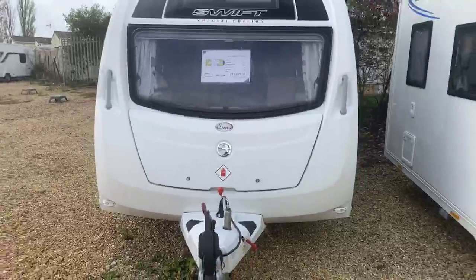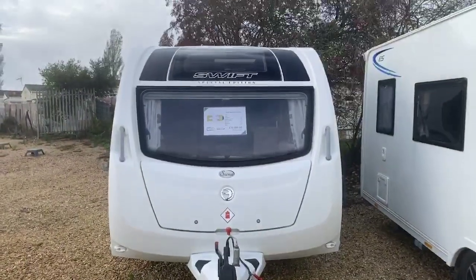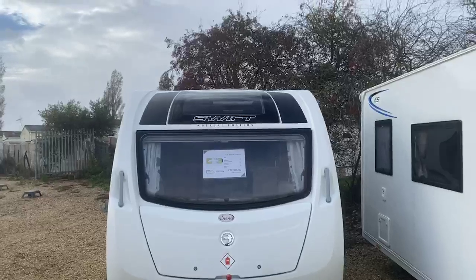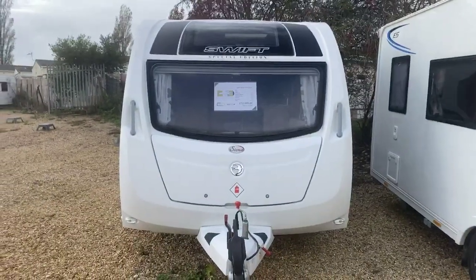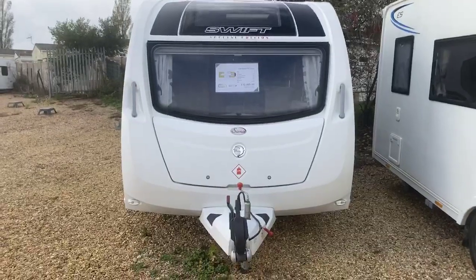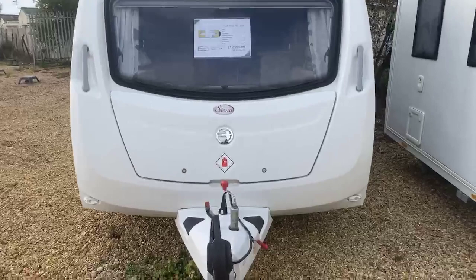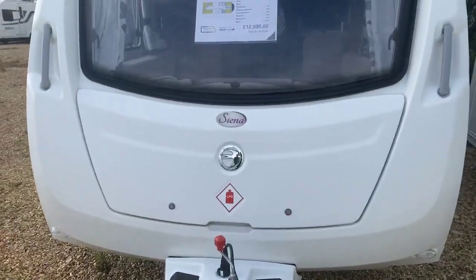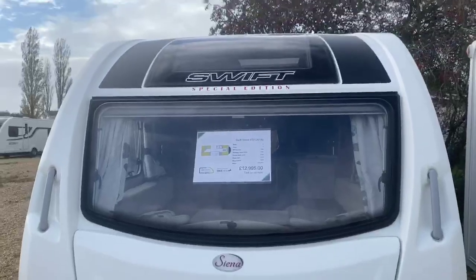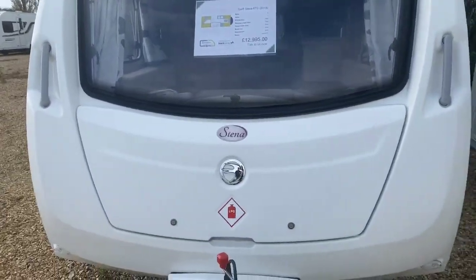So here is a good look at this caravan. The Sienna range is a bespoke range exclusive to us here at Grantham, and we're really proud to have this caravan back in stock, having been with a family and given them many enjoyments. There's a nice large front locker box with space for two 6kg gas bottles and light items, being conscious of nose weight, along with the special edition logo and the Sienna logo on the front locker box.